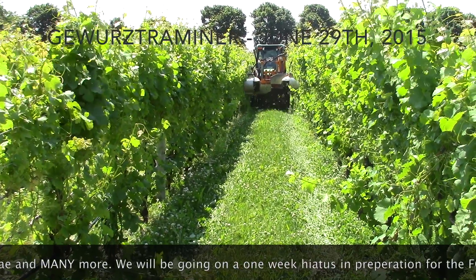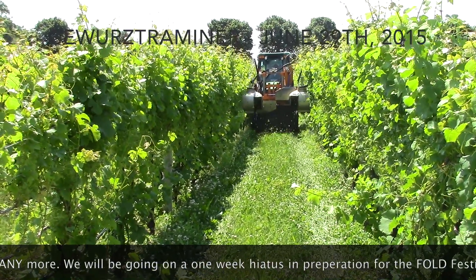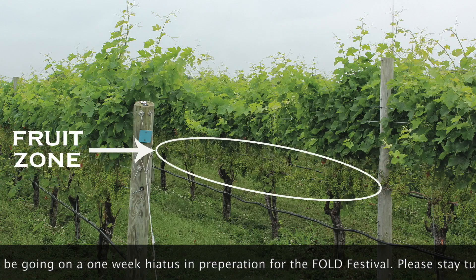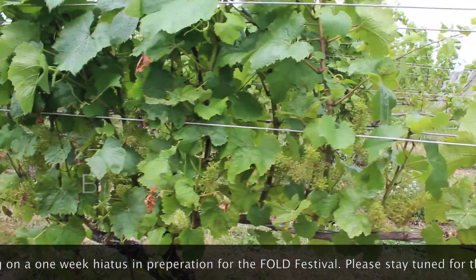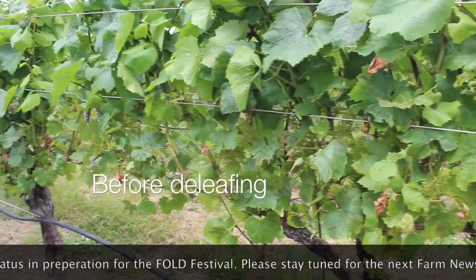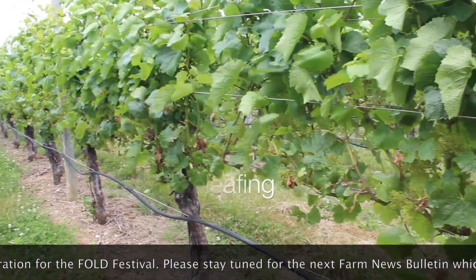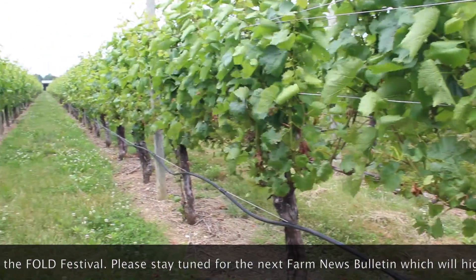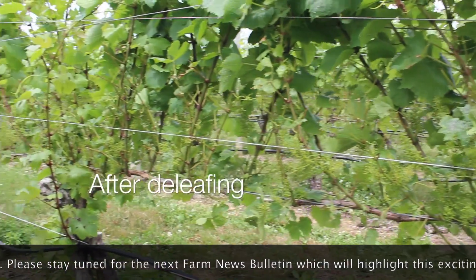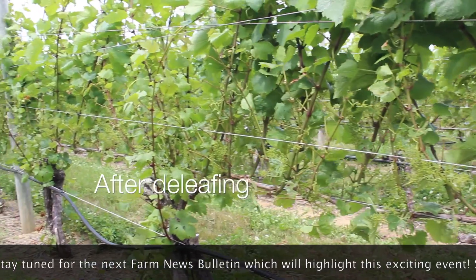Immediately after bloom we anxiously remove the leaves from the area on the vine which we call the fruiting zone. By removing leaves from this area we maximize cluster fruit exposure to the sun and increase the efficiency of vineyard material applications. Now with leaves missing from the fruiting zone we can see the newly formed clusters. These clusters have many developing berries. All of these berries and clusters remain green and match the coloring of the canopy.